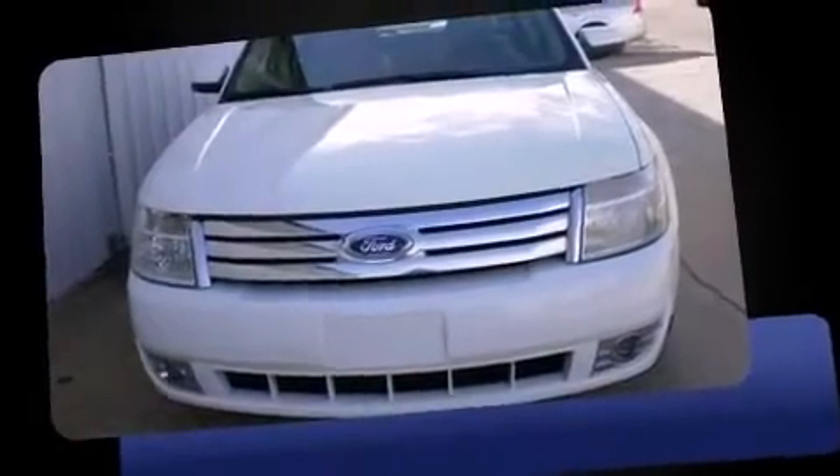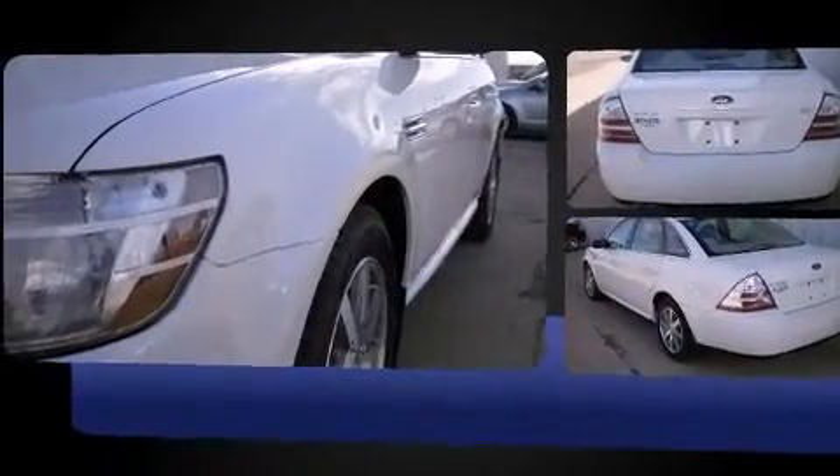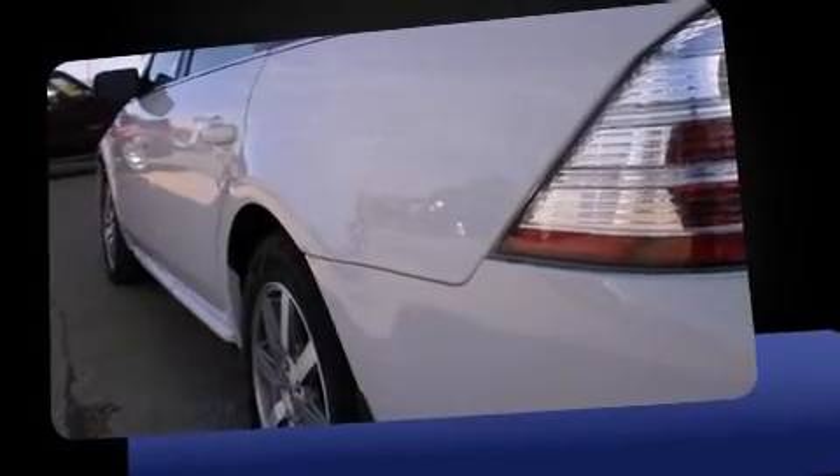The 2008 Ford Taurus. This four-door, five-passenger sedan just recently passed the 60,000-mile mark. It features a front-wheel drive platform, an automatic transmission, and a 3.5-liter six-cylinder engine. Top features include power front seats,